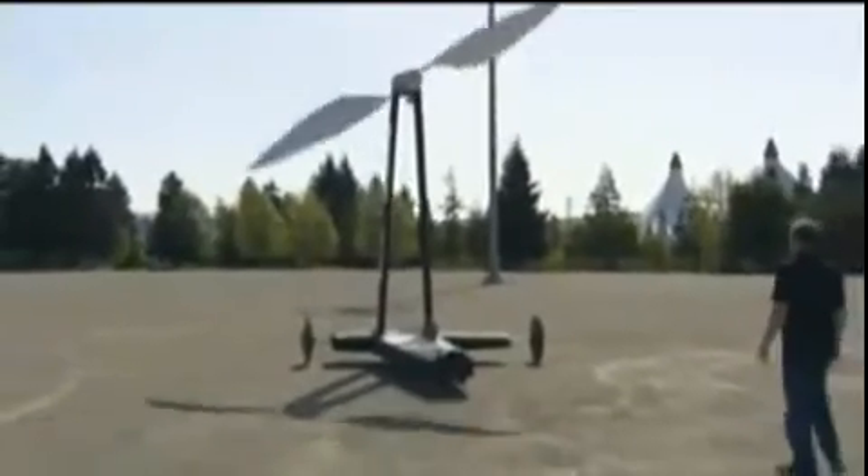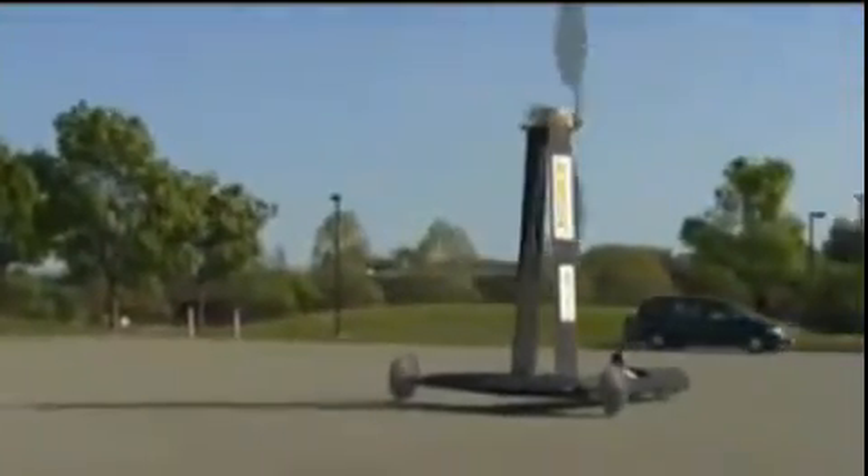I think downwind is going to be exciting. Believe it or not, this cart can go faster than the wind directly downwind. We do have a number of aero PhDs, professors, physics professors and PhDs that still assure us that it's impossible.